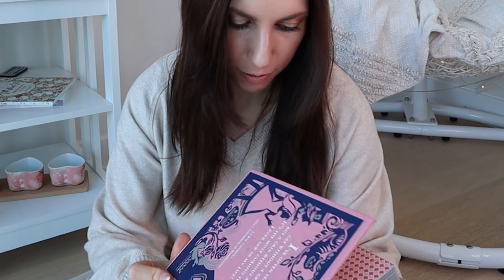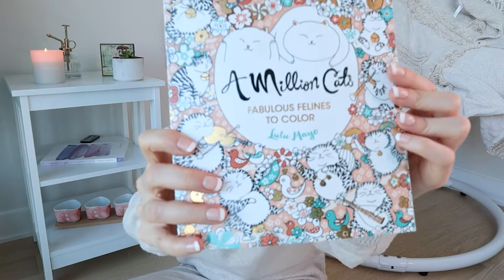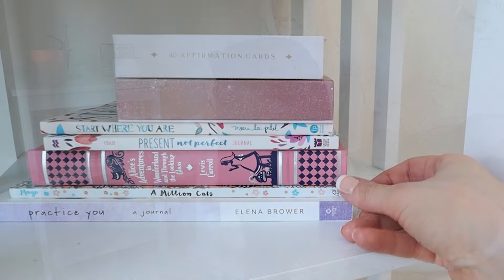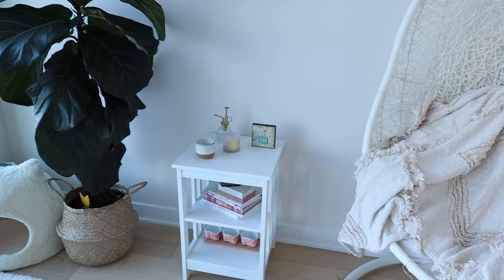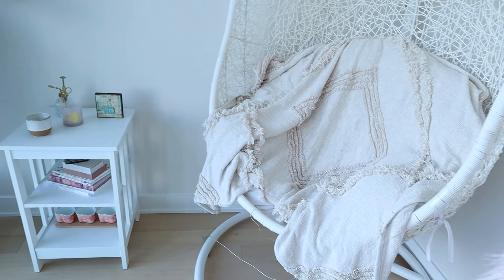We also have Alice in Wonderland, which was my favorite Disney movie growing up. I've actually never read the book, but I really want to — this is a beautiful edition. Of course I have a book about drawing cats. These are journals and other things I just want to gravitate towards more, so having them right by the egg chair inspires me to use them a little bit more. That's the goal.